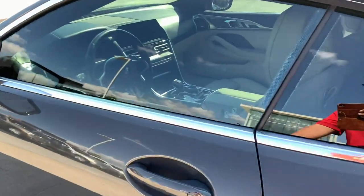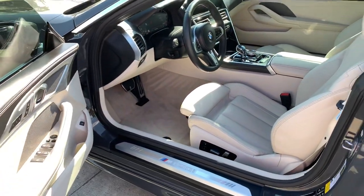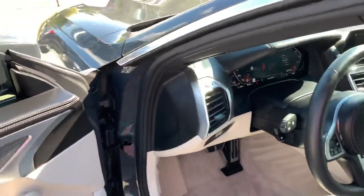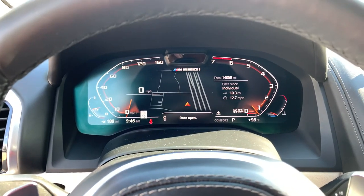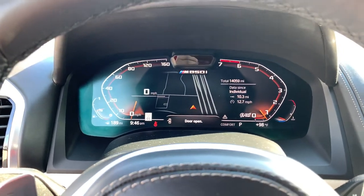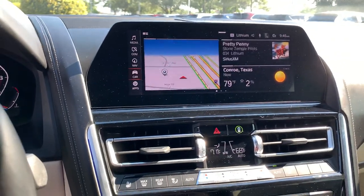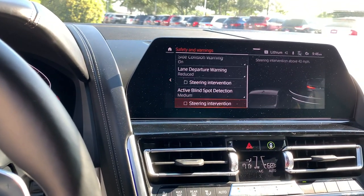It also has soft close doors with comfort access. This is the Merino extended leather, quilted with cooled seats, power steering wheel, and a Harman Kardon sound system, which is standard for the M850. You can see the Live Cockpit Pro, which is a fantastic upgrade — I really love that — with the iDrive 7.0 touchscreen.